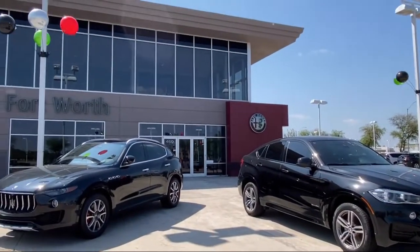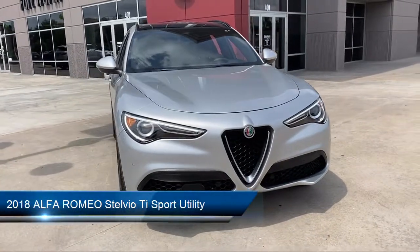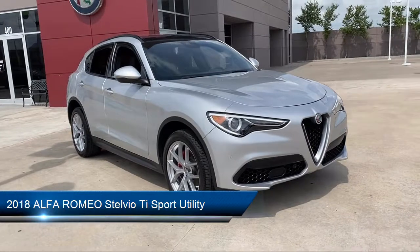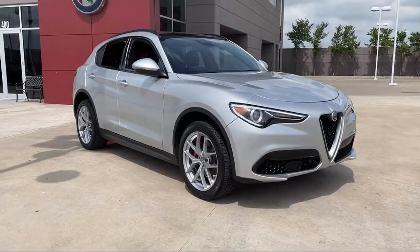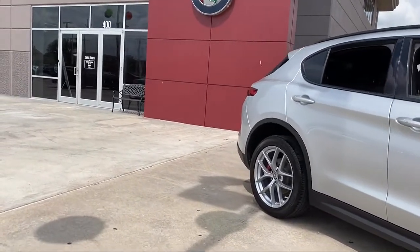Welcome to Alfa Romeo of Fort Worth. Here's a look at another one of our great vehicles from our inventory. It comes equipped with blind spot and cross path detection, tire pressure monitoring system, alloy wheels, rain sensitive windshield wipers, and leather seating.